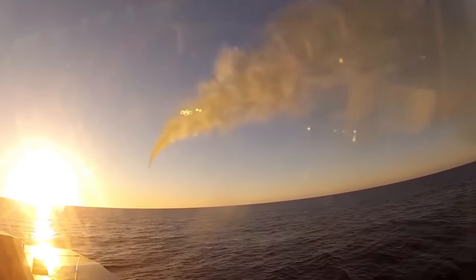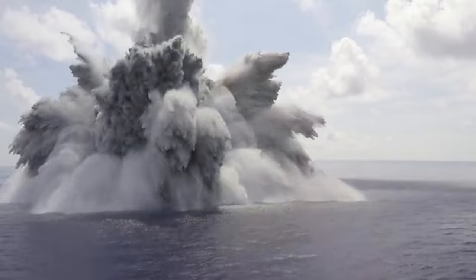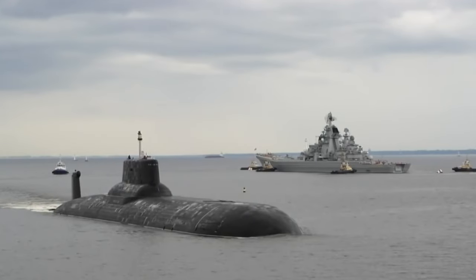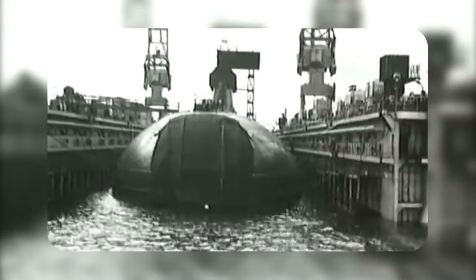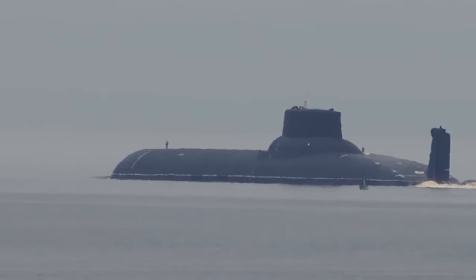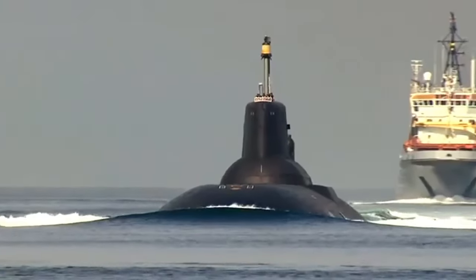Six of the world's largest submarines, known in the media as Typhoon, were built by Rubin Central Design Bureau for Marine Engineering from 1981 to 1989, but only one remains in service. The nine-story submarine turned out to be too expensive. The most heavily armored submarine of the 1980s and also one of the quietest, despite its length of 173 meters and a height of 23 meters, equivalent to a nine-story building. Externally, Akula looks like a single vessel, but it is actually a catamaran.